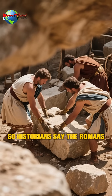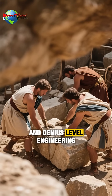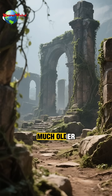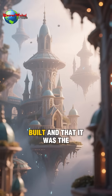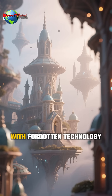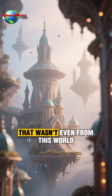Historians say the Romans were just that advanced, using massive amounts of manpower and genius-level engineering. But other experts claim that this foundation is much, much older. They believe the Romans found this platform already built — the work of a lost civilization with forgotten technology. Perhaps a civilization that wasn't even from this world.